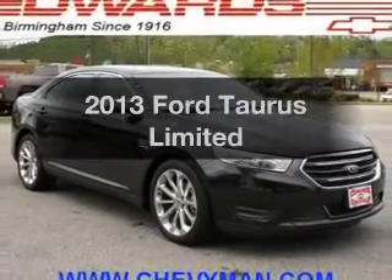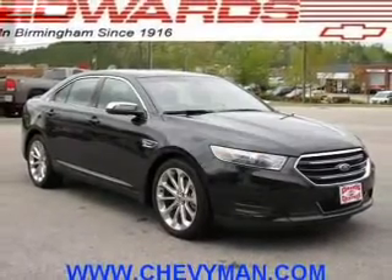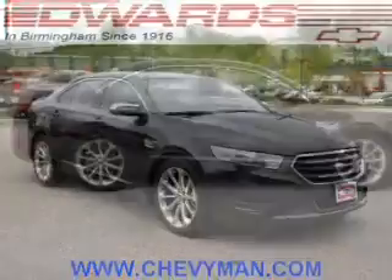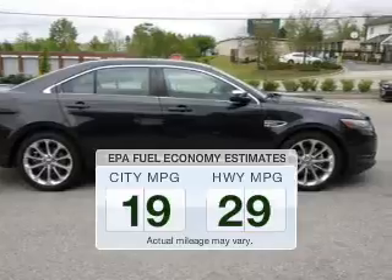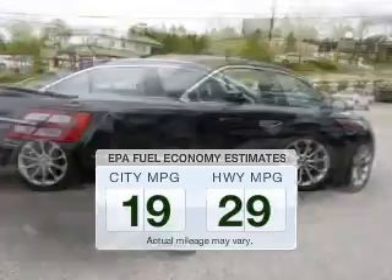Introducing the 2013 Ford Taurus. If you're looking for a first-rate auto, this one could be yours today. Better gas mileage means better long-term driving, and this ride delivers with a great low fuel consumption rate.